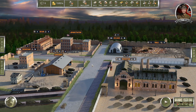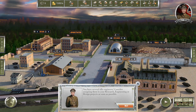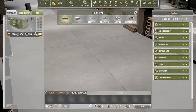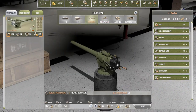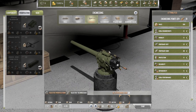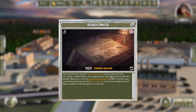Four days until production is done, two days until engineering, and three days until research. The Female Mark 1 engineering project is done. I don't really think there's anything we want to design right now because we don't have anything ready — we have two designs for that but we haven't researched anything new. So we're gonna wait. Improve track pins — that's cool.